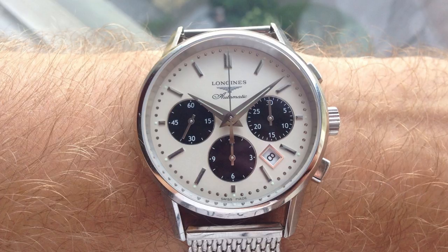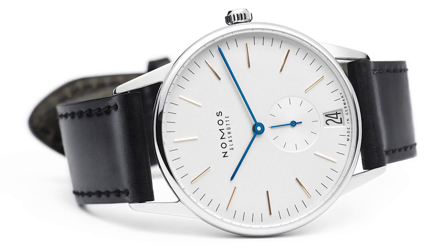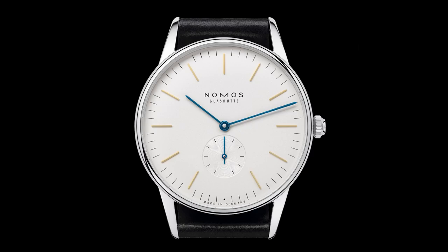The fifth watch is the Nomos Orion 38, retailing for around $2,500. This is my favorite Nomos model — I absolutely love the solid gold indices, the blue hands, and the overall look of the watch. It's just a very nice dress watch from Nomos and probably one of the best-looking dress watches in this price range. If you're looking for a dress watch here, the Nomos Orion 38 is a fantastic option.